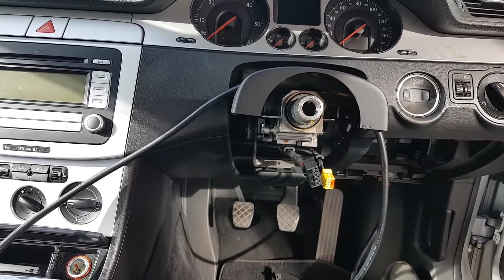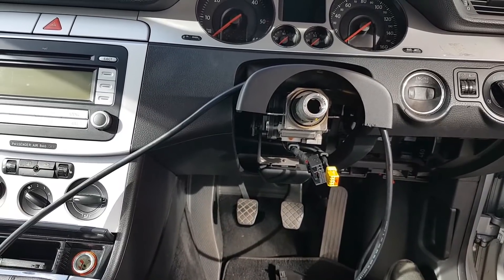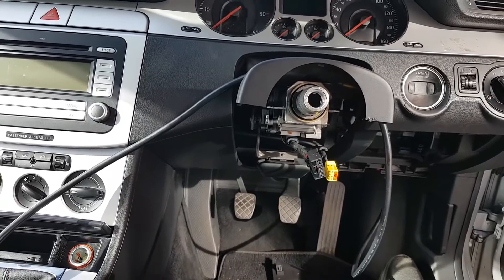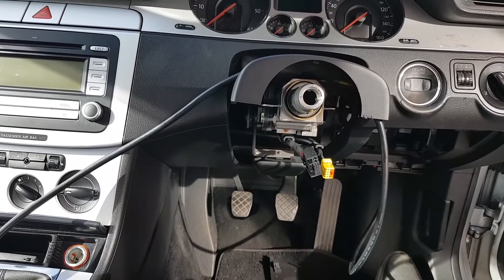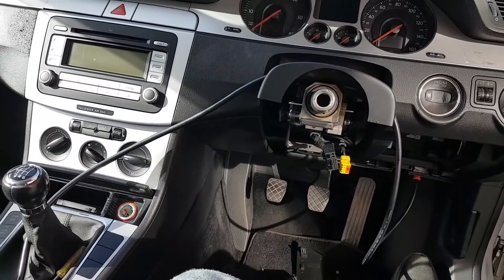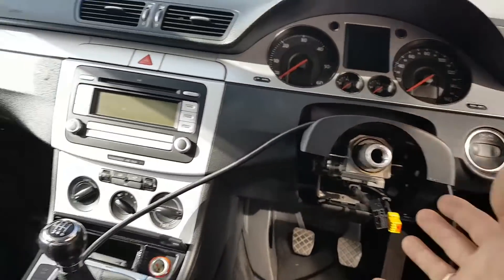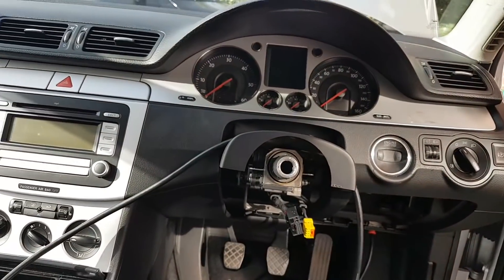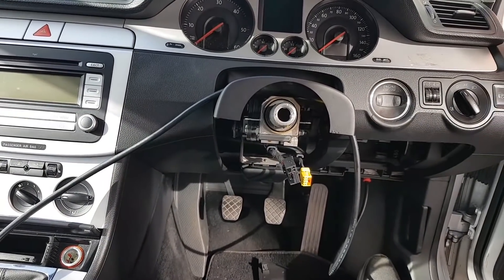The VW dealer couldn't confirm whether the part number includes the steering angle or if it's a separate part. Either way, this module would need to be coded for the steering angle once the sensor is fitted. The steering angle sensor costs under 20 pounds at Volkswagen. I need to speak to the owner about whether to go second-hand or new. Someone replaced this steering electronics assembly without including the steering angle sensor — that's the whole problem.